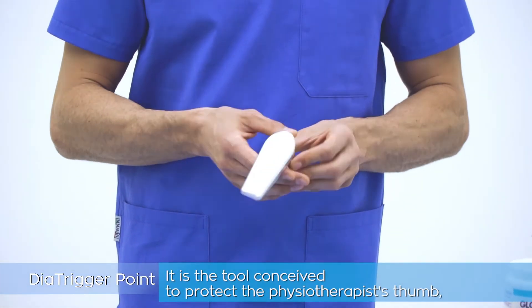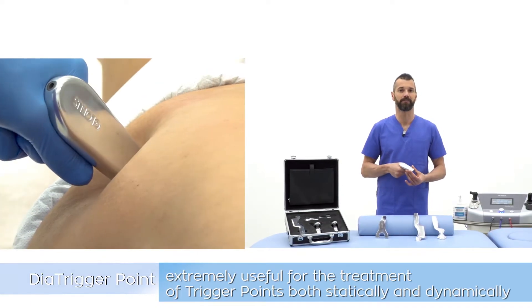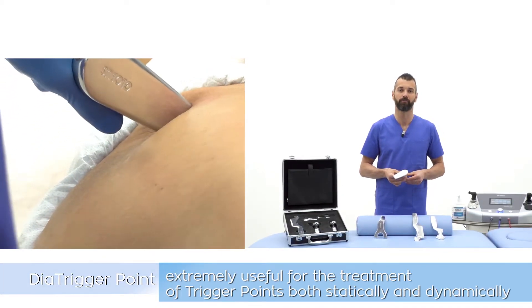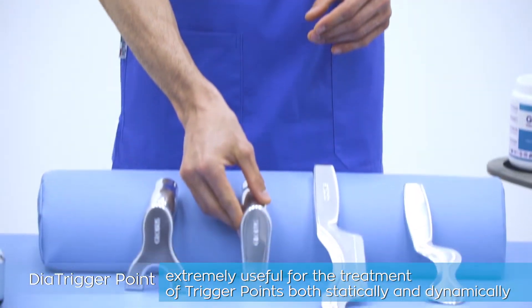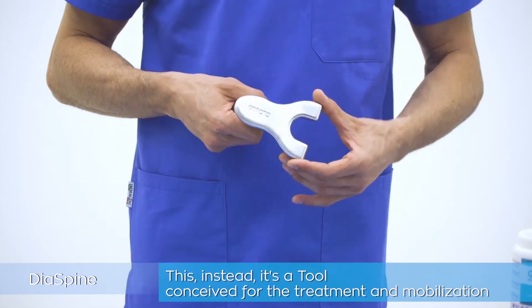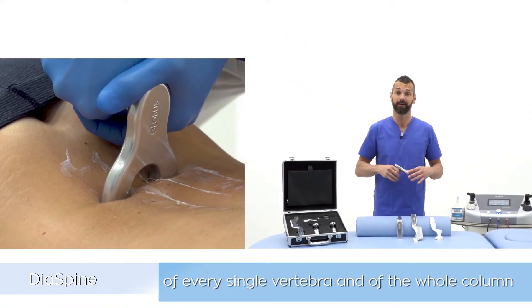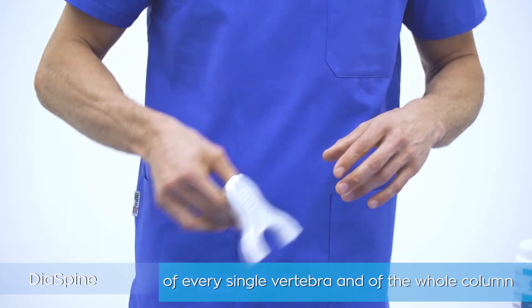The Dear Trigger Point is the tool conceived to protect the physiotherapist's thumb, and is extremely useful for the treatment of trigger points both statically and dynamically. The Dear Spine is instead a tool conceived for the treatment and mobilization of every single vertebra and of the whole column.